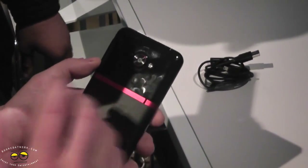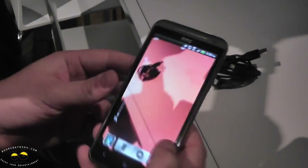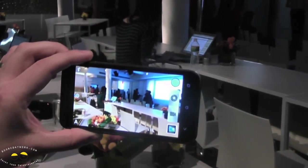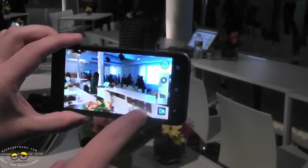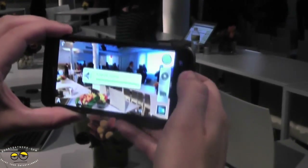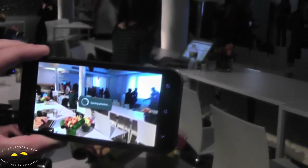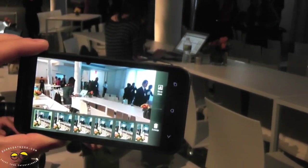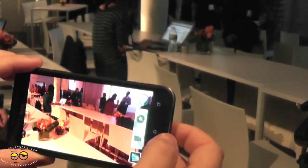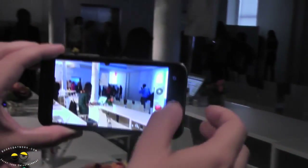We've got an LED flash here that has five stages, so it's actually aware of your environment and how much light is present and adjusts accordingly. Going into the camera itself, you can see HTC has done a lot of work with what we call HTC ImageSense. We've brought the camera button as well as the video camera button right to the surface, and if I press and hold the camera button I'm taking tons and tons of photos — super fast burst mode. I can then choose which one is the best shot and delete the rest.